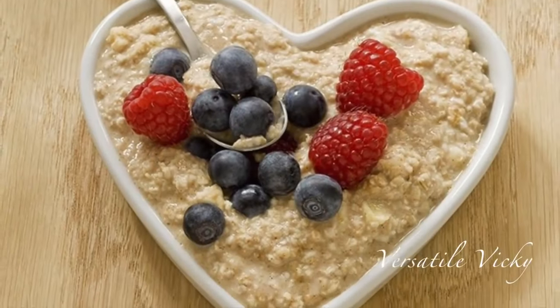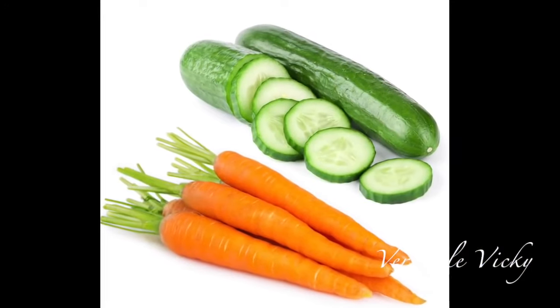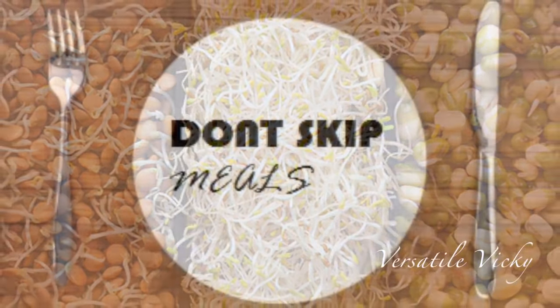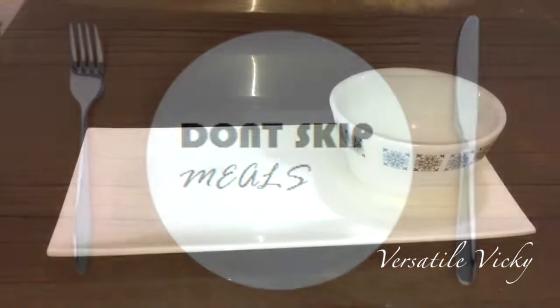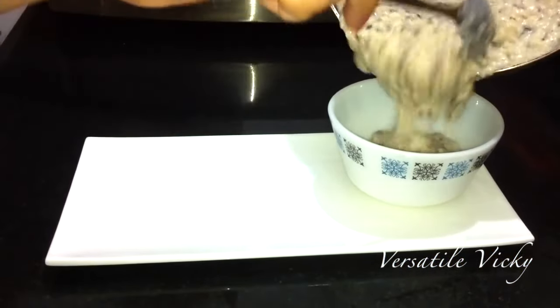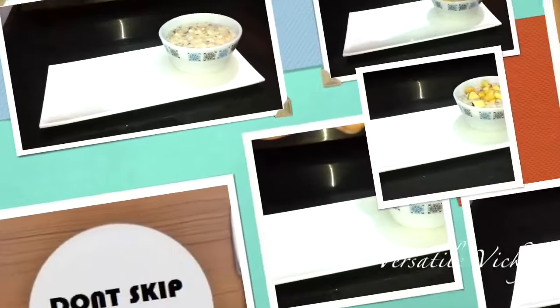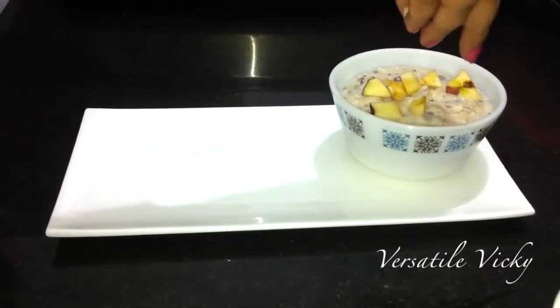If you feel the need to eat between meals, you can only have carrots, cucumbers, or sprouts. Do not skip your meals and strictly follow the schedule. Reduce the intake of excess salt and sugar, and indulge in some mild exercise or a 15-minute fast walk.